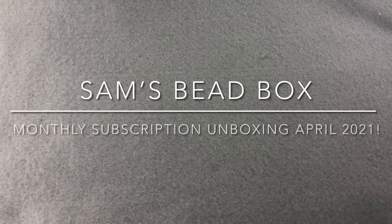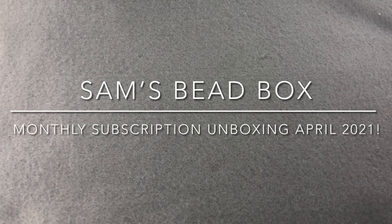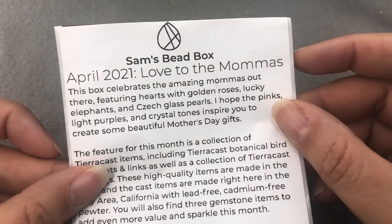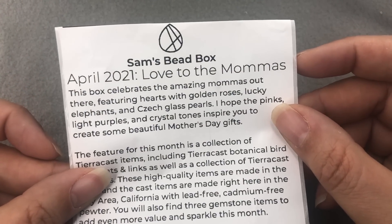Hey there, it's Brittany and it's my new favorite day of the month. My April Sam's Bead Box arrived. April 2021 — love to the mamas.